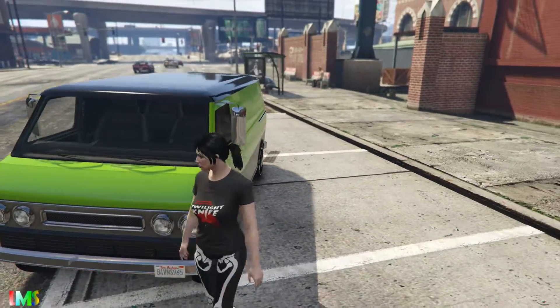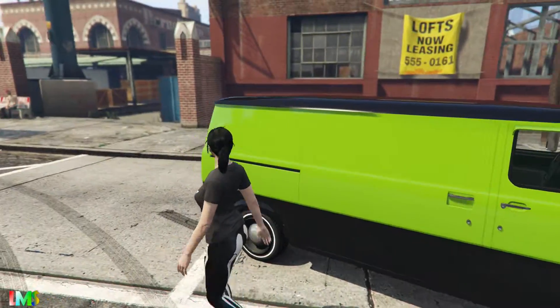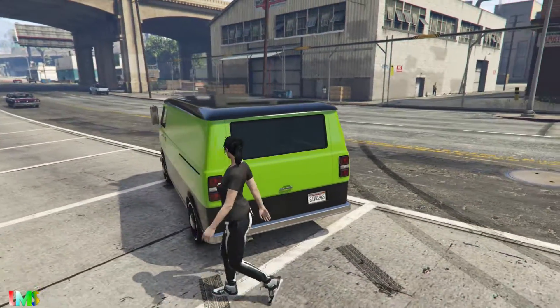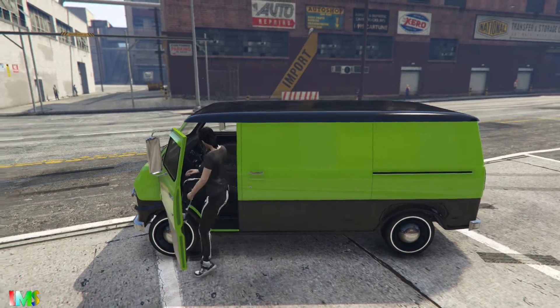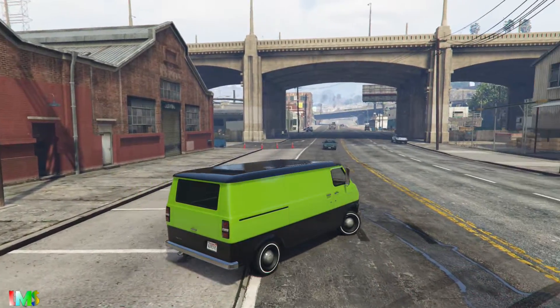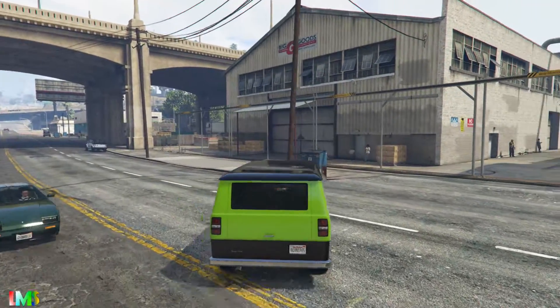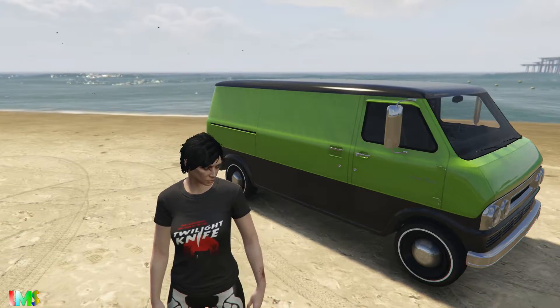But overall, the car looks great — like a perfect beach and road trip travel if you guys wanna play some RP, or you just want a car like this to cruise around in.